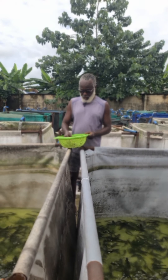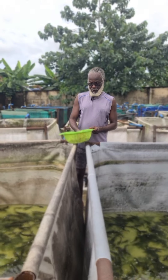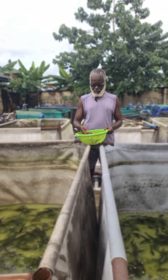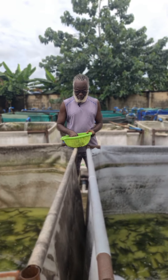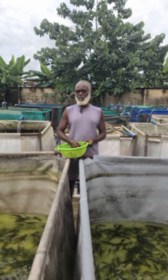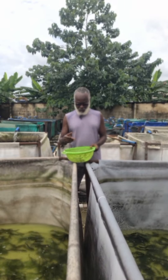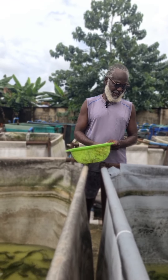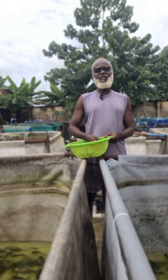If you are out there listening to me today and your fishes are growing quite slowly, you are not alone. Mine are also growing slowly, and this trend has been on for a while now because the content of the feed — the nutrients, the protein and all that — are very weak now. So it's not like before.